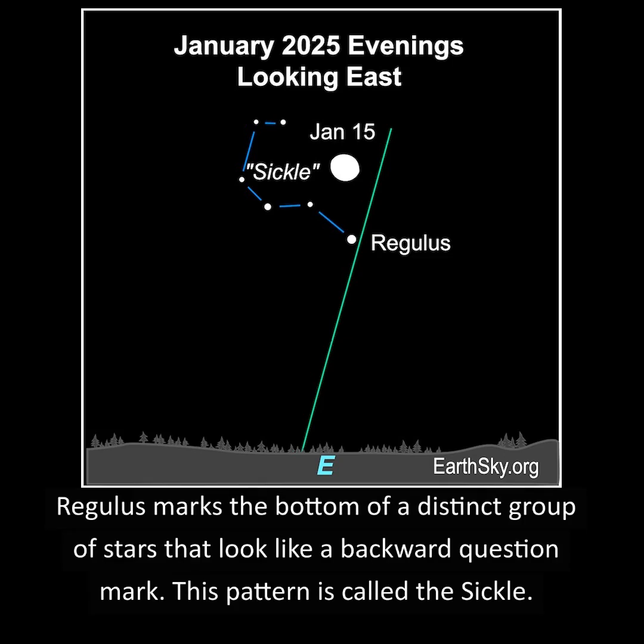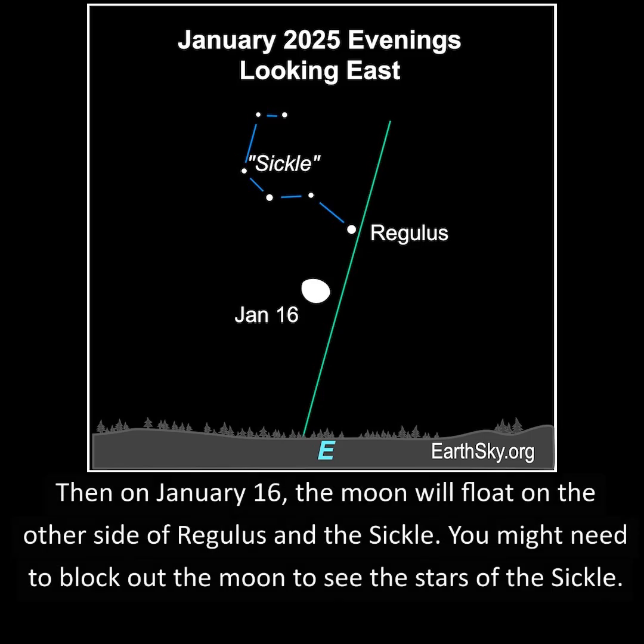Regulus marks the bottom of a distinct group of stars that look like a backward question mark. This pattern is called the Sickle. Then on January 16th, the moon will float on the other side of Regulus in the Sickle.